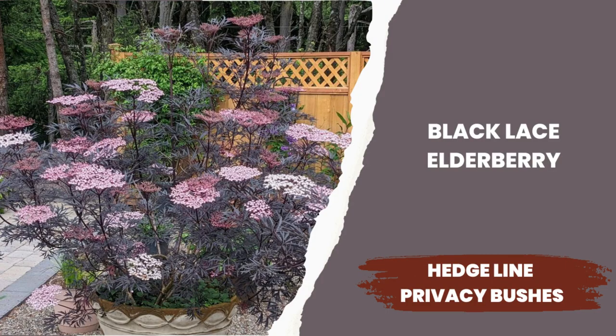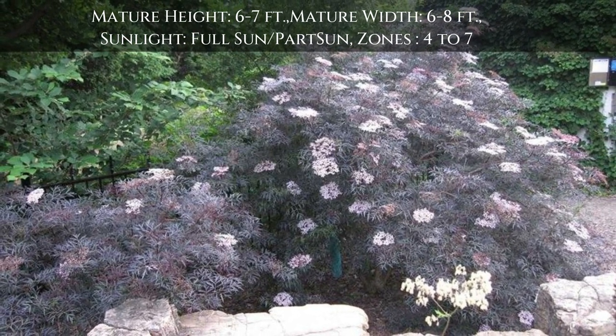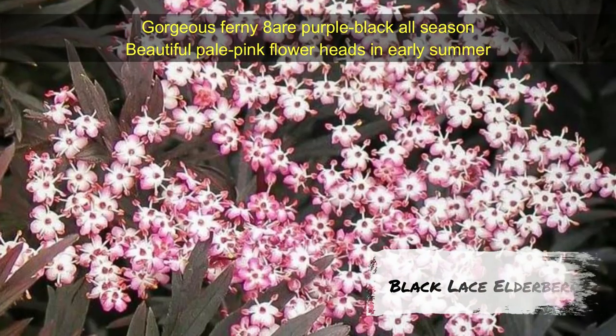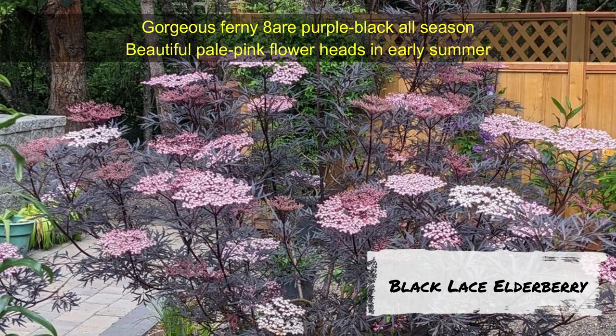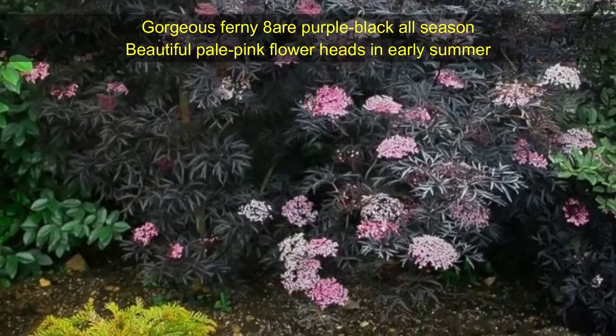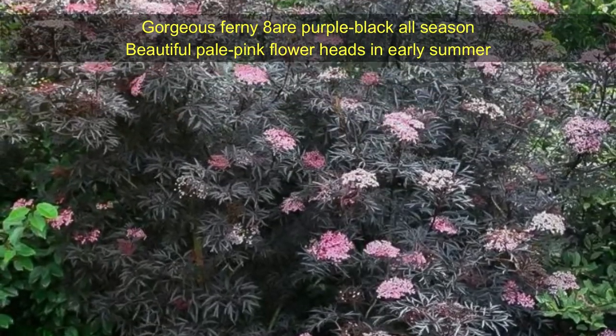Black Lace Elderberry — a beautiful shrub with graceful ferny foliage in a rich deep purple to near-black color, a perfect color contrast with lighter foliage. It shows beautiful pale pink flower heads in early summer and edible dark purple berries in late summer to fall. Black Lace Elderberry grows 6 to 7 feet tall and 6 to 8 feet wide. Growing zones are 4 to 7.